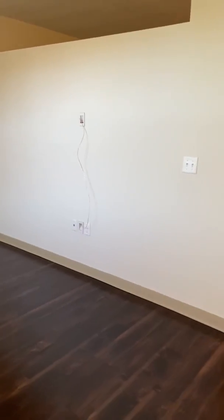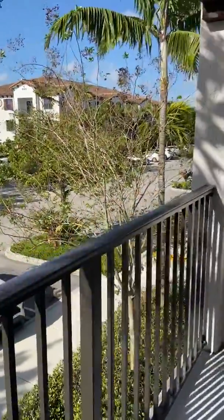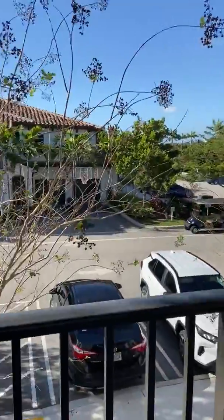Option to mount your TV, light tinted hurricane impact windows, and from the patio window you have a view of the parking lot.